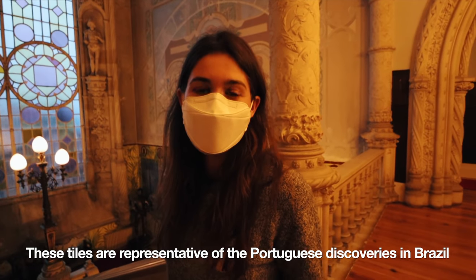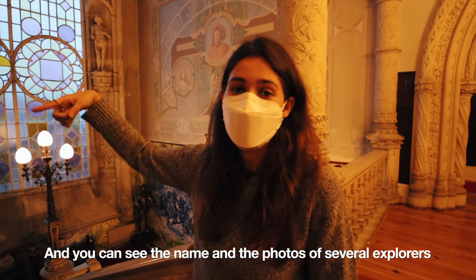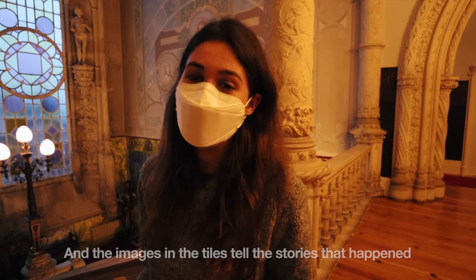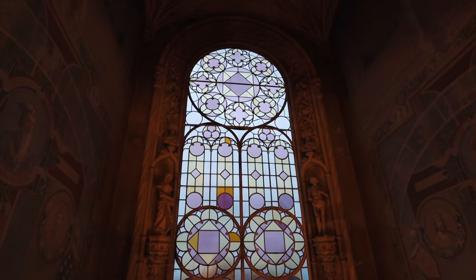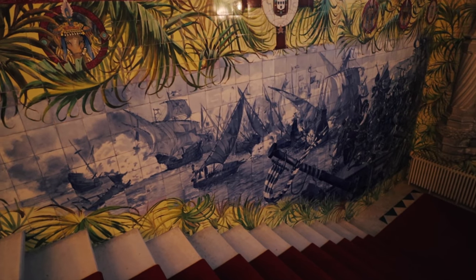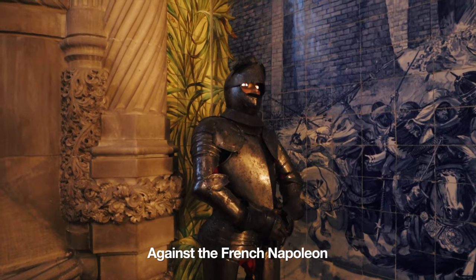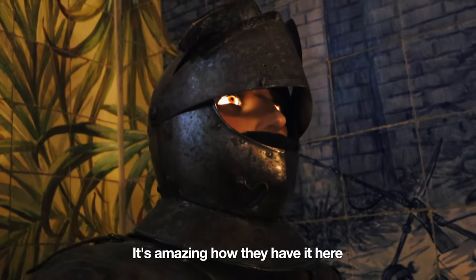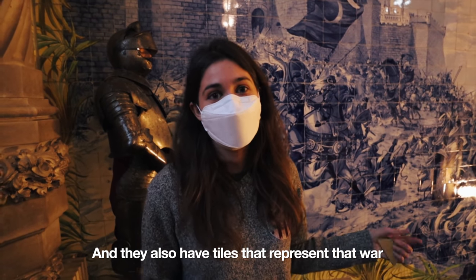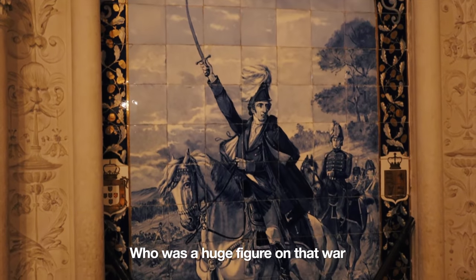These tiles are representative of the Portuguese discoveries in Brazil — you can see the names and photos of several discoverers, and the images in the tiles tell the story of what happened. This is a real armor from the Battle of Buçaco against the French under Napoleon. It's amazing how they have it here. There are also tiles that represent that war and the Duke of Wellington, who was a huge figure in that battle.